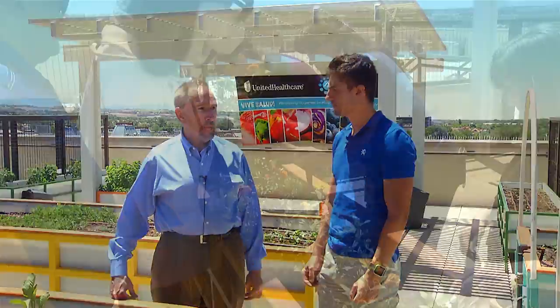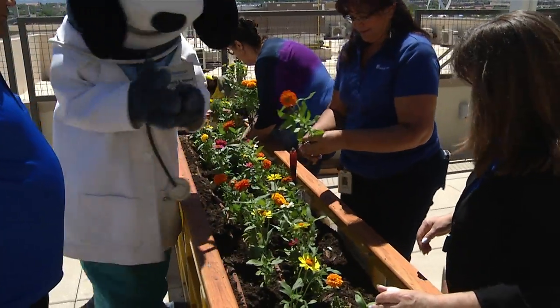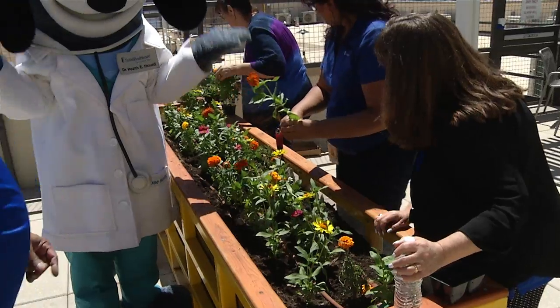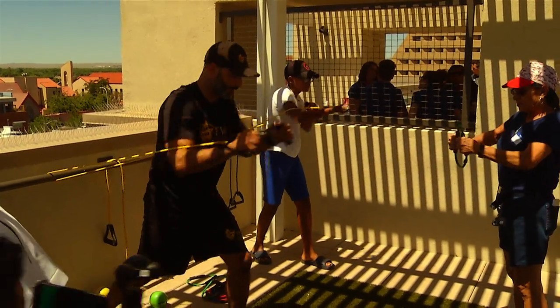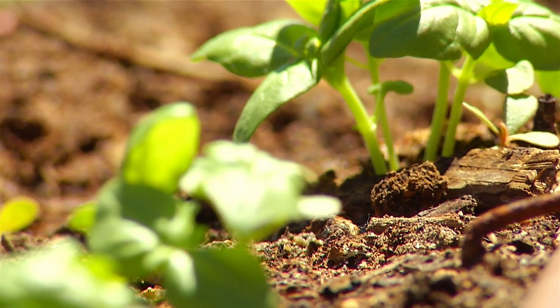There are volunteers who are helping to plant and grow organic food. They're learning today about healthy cooking and healthy eating. There are exercise sites up here. There's flowers and it's multi-generational, so there are children and seniors.